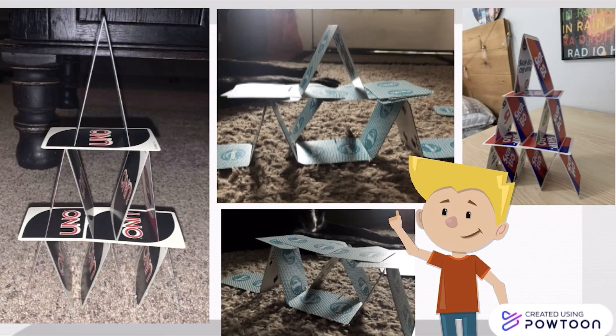To make the basic card tower, use two cards to create a triangle, and you can use these triangles to create a base. You then add on to the base, and you can use YouTube videos or the examples as a reference.